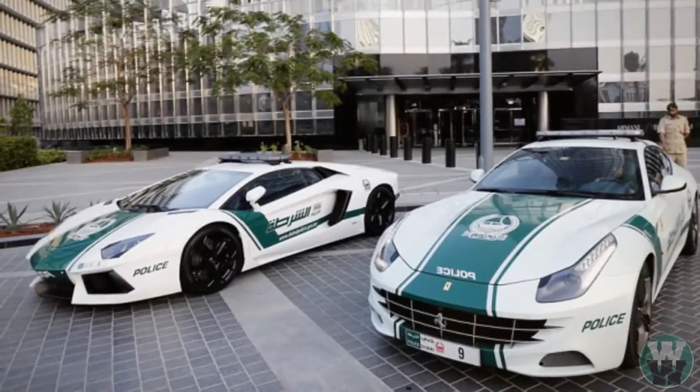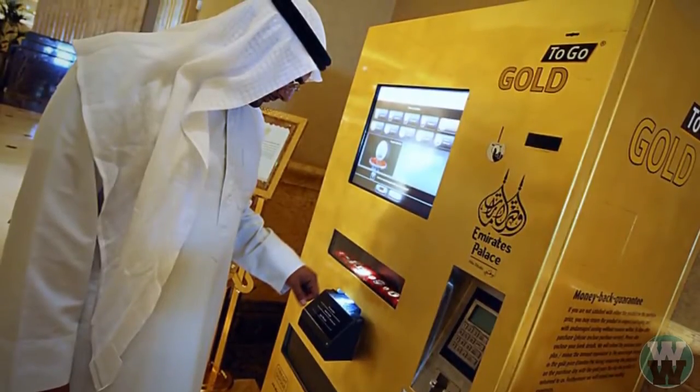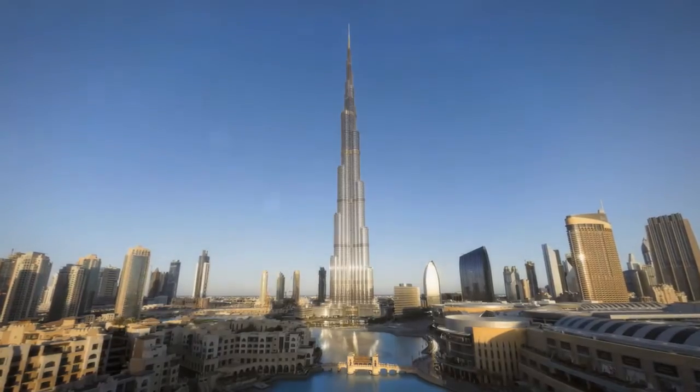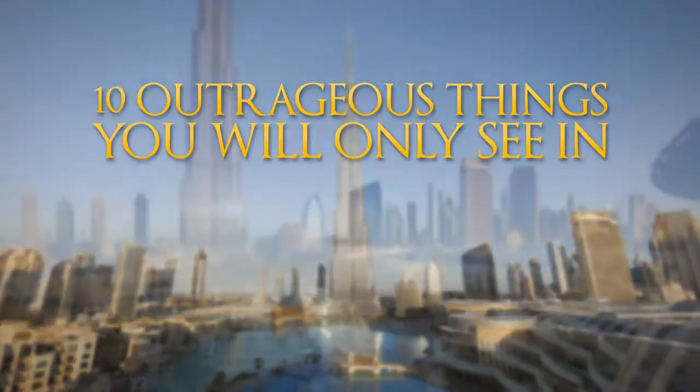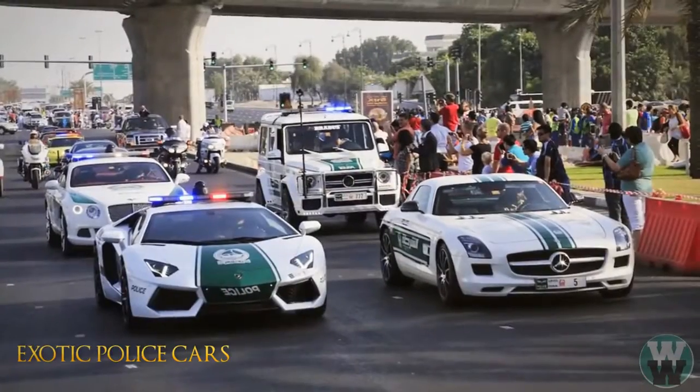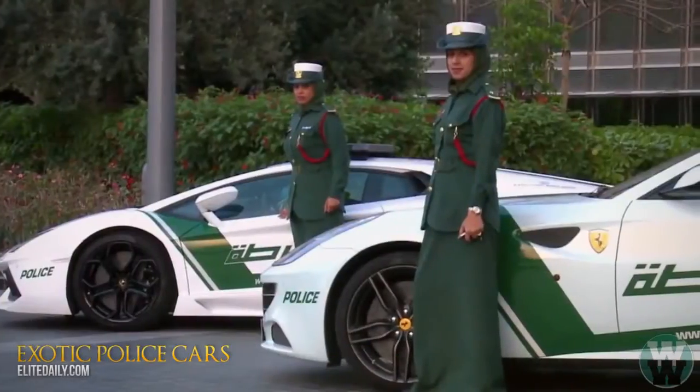From million-dollar police supercars and gold dispensing ATMs to free food and exotic pets, we take a look at 10 outrageous things you will only see in Dubai. Number 10: exotic police cars. When it comes to showing off how much money you have, no one does it better than Dubai, and the city's police force is no exception.